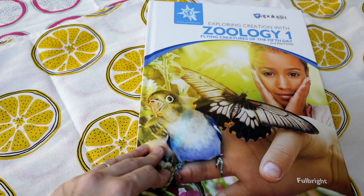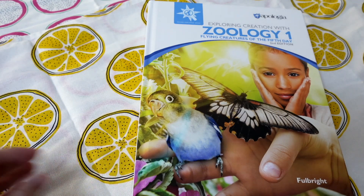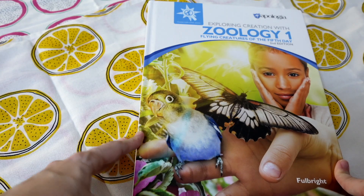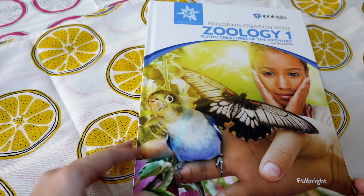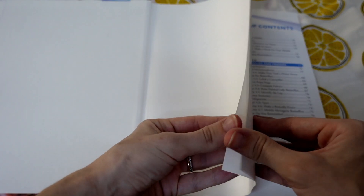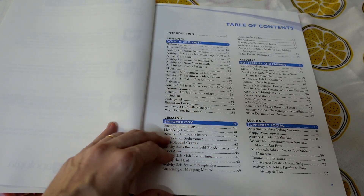Hello, this is Rachel from Seven and All. I was asked to do a flip-through of a volume from the Apologia Young Explorer series, and I decided to show you Zoology One: The Flying Creatures of the Fifth Day by Apologia. This is a brand new edition for 2023 — they've had this program before, but they fully updated it, and from everything I've heard, people tend to really like the updates that were done on the newest editions of this series.